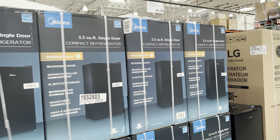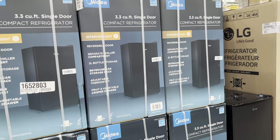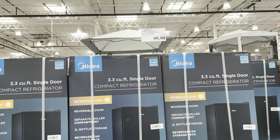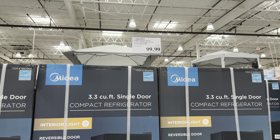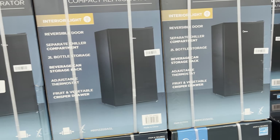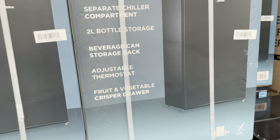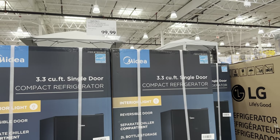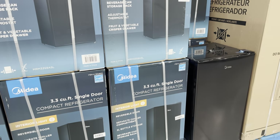Who's ready for some fridges? Compact fridge - maybe just send the kids to school with. Any college people coming along? $20 off of this 3.3 cubic foot single-door refrigerator - it does not include a freezer, just to keep you aware. It has a fruit and vegetable crisper drawer. Are your college students going to be eating fruits and vegetables? Probably not. $99.99 with your $20 off instant savings.